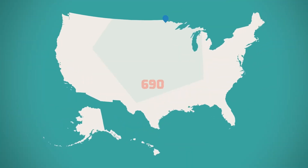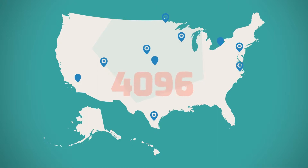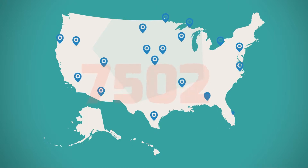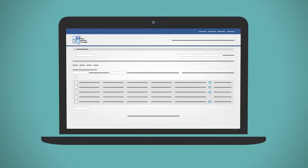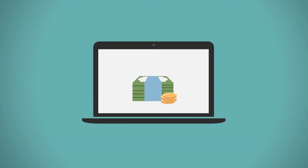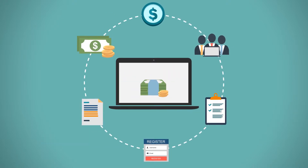No wonder more than 10,000 physicians and practices across America rely on our software and medical billing services to offer the highest quality of healthcare. From the point when a patient schedules an appointment all the way to reimbursements, our technology and services have you covered throughout the revenue cycle.